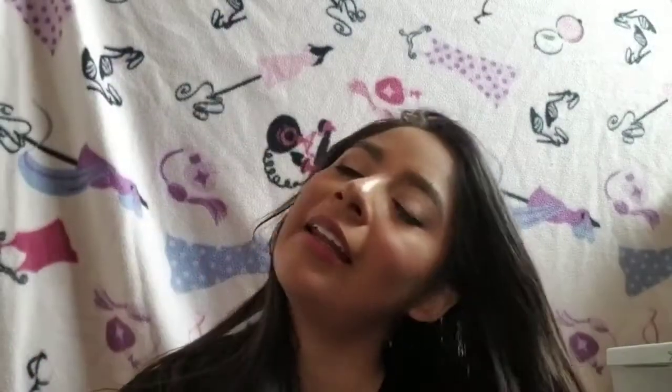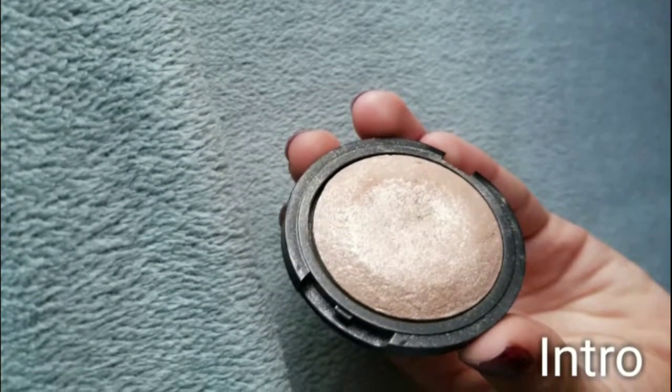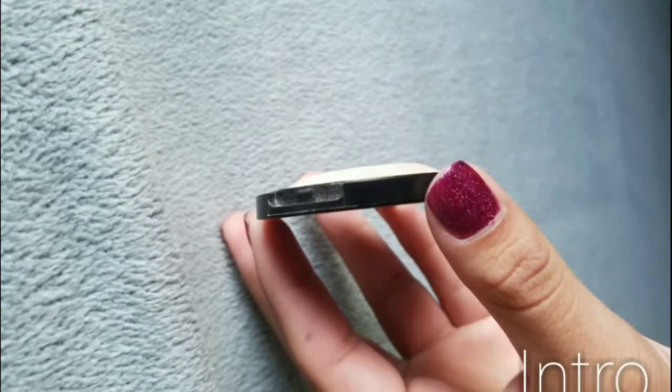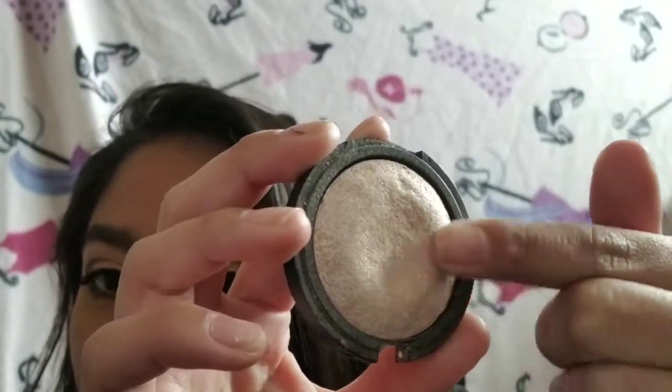Next is my ELF baked highlighter in Moonlight Pearls. You can see the pictures from previous introductions and updates. This is where I'm at for this update — there's more of a hole forming in here. It's overly glittery, so I don't like to put it on my face; I prefer putting it on my body.